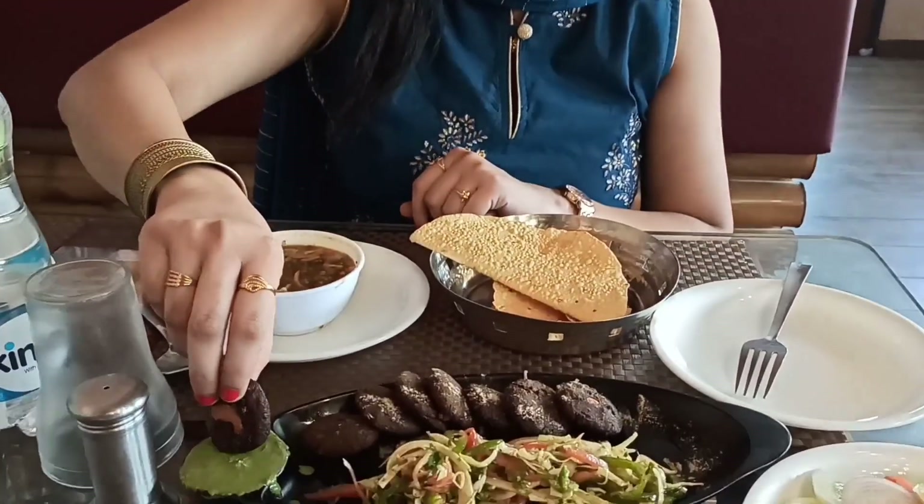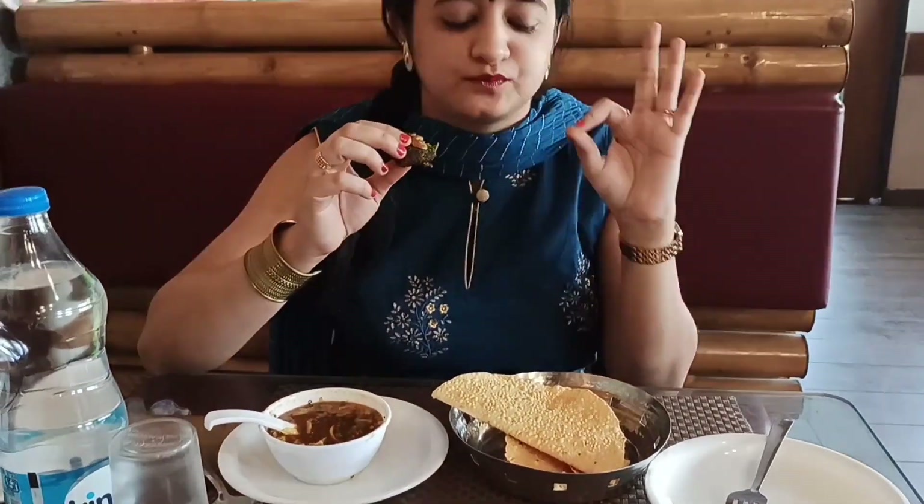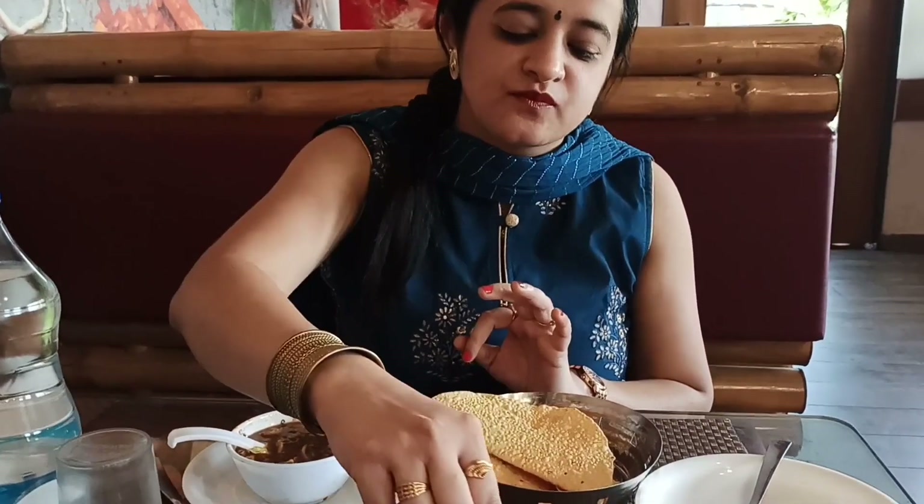I'll give you a full review. It is a sweet taste. It's awesome. At the last restaurant, it was really nice.